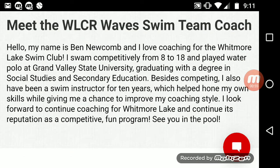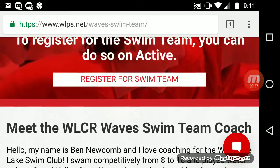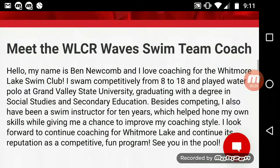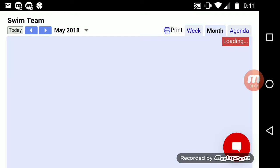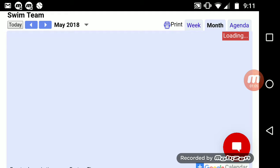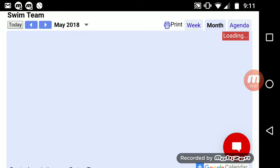It says Register for Swim Team. You can meet the coach. But here's an important part — we'll let it load here. You're going to really want to know this part of the page, because it's got the times. It's basically the calendar.